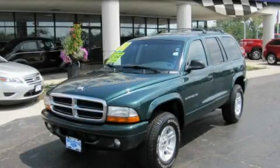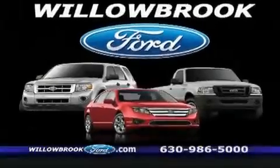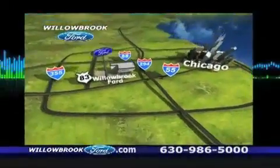This vehicle is sure to sell fast. Call and arrange your test drive today. Willow Road Ford has got your keys north of 55 Route 83.